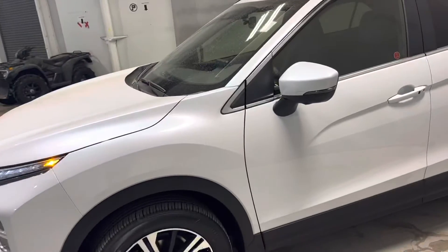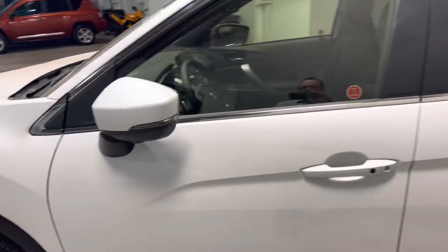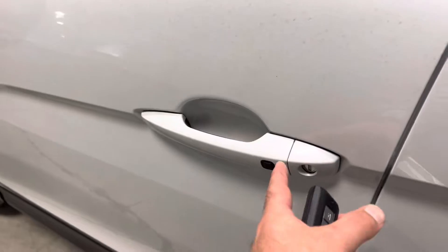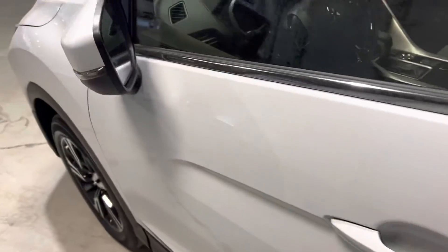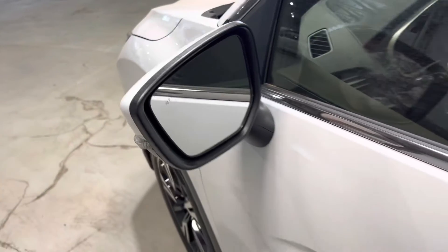The exterior is white as per requested. You've got some black features throughout the vehicle. You've also got keyless entry — so every time the vehicle is locked, your side mirrors will fold in. Press the button while the key is in proximity and the side mirrors open up. You've also got your blind spot warning there as well.